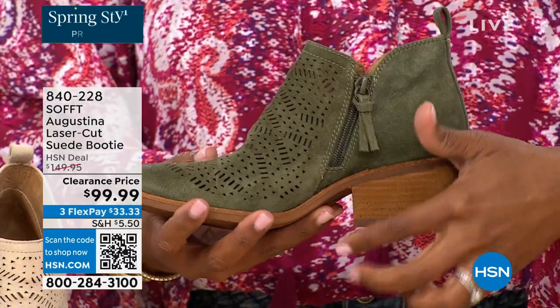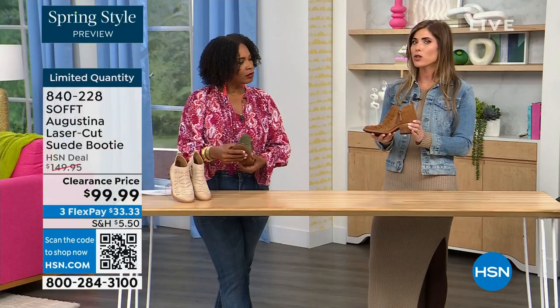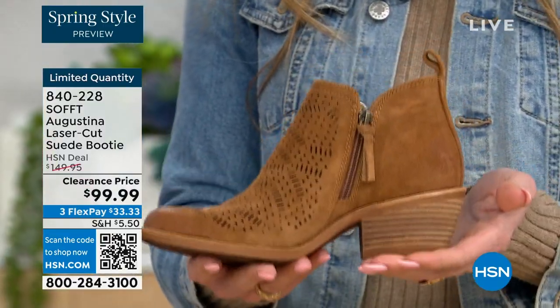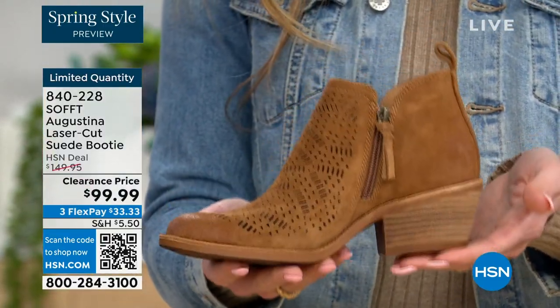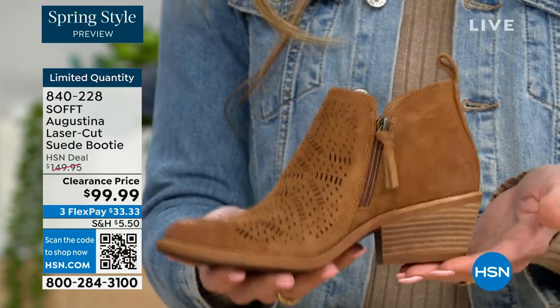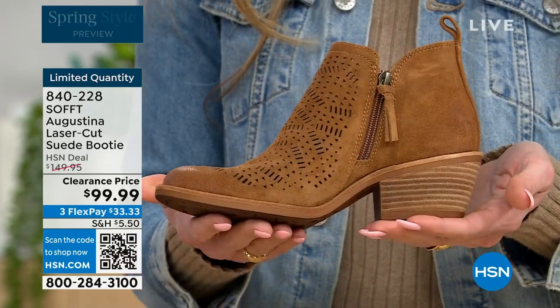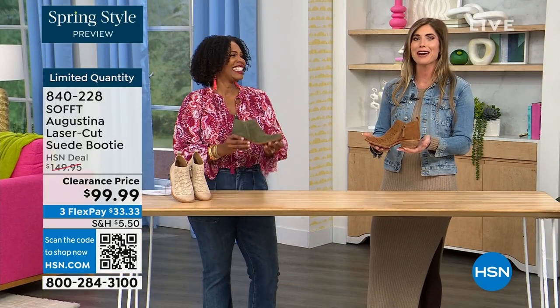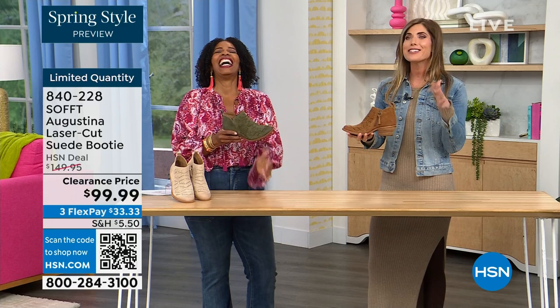Even though this is a stacked heel, same thing with our wedges — none of our shoes are clunky or heavy. Sometimes with western style boots or wedges, they are heavy. If you're walking around on your feet all day, you don't want to be carrying around a five-pound dumbbell. These are still lightweight, still cushioned.